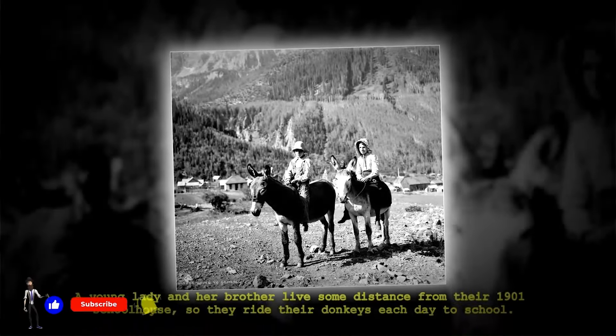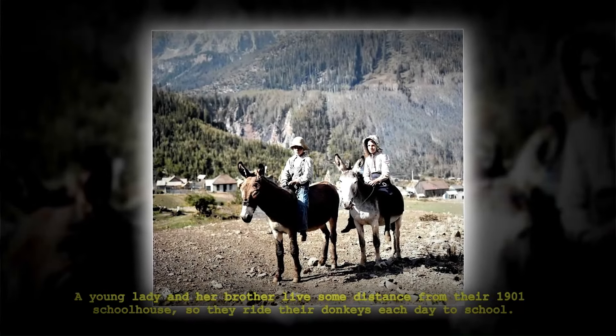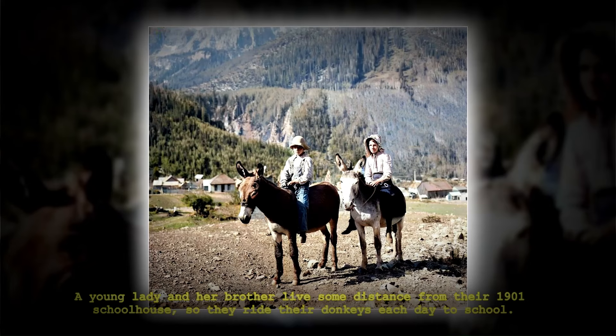A young lady and her brother live some distance from their 1901 schoolhouse, so they ride their donkeys each day to school.